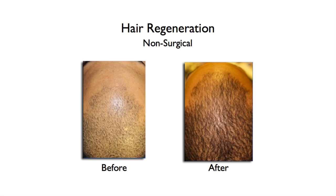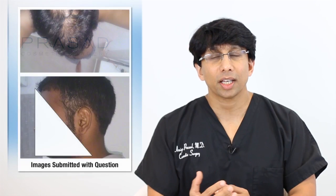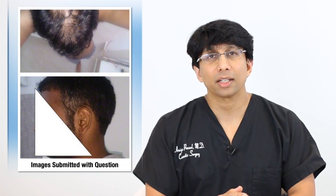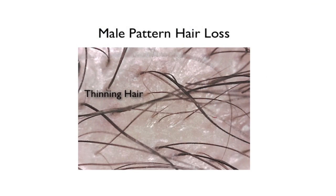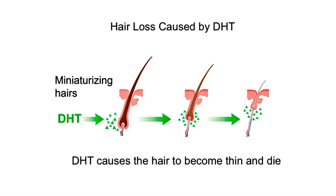I think I can give you what is most likely the reason, based on the photos you submitted. If you have a genetic pattern of hair loss that is aggressive, manifested by this type of rapid shedding of hairs, then it's important to understand that PRP alone won't stop it.